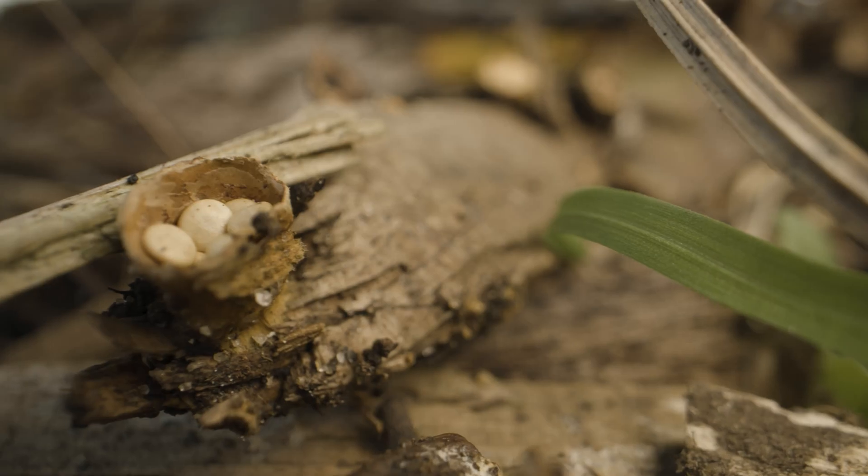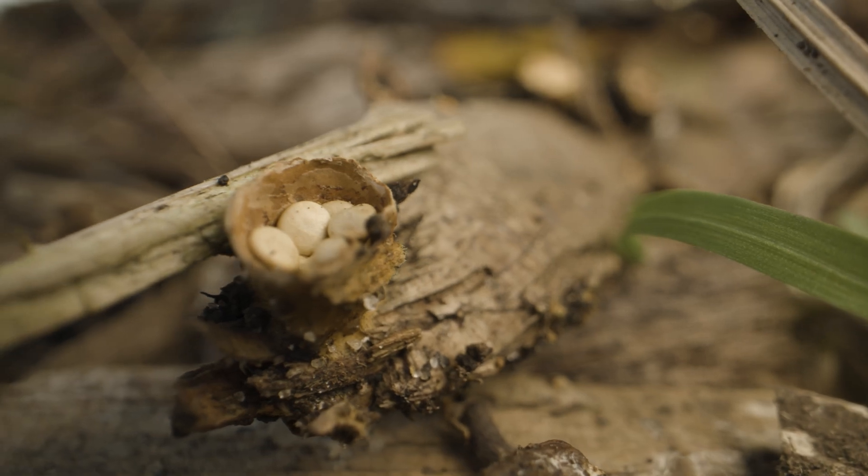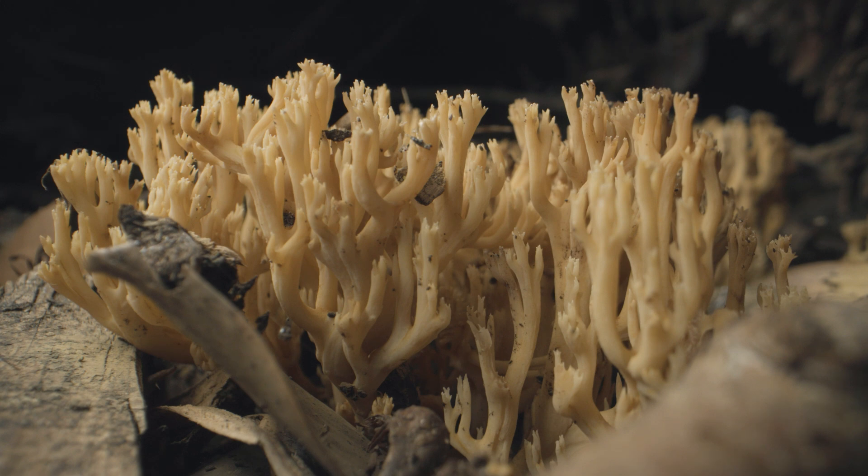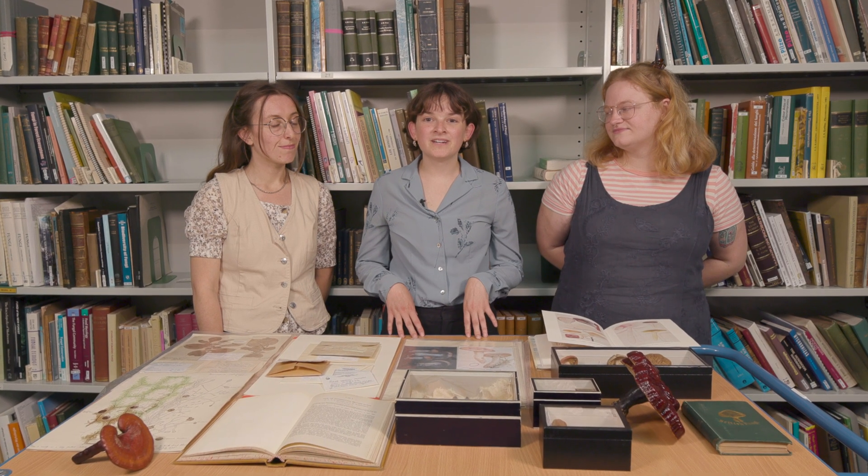I think what people would find surprising about fungi in the UK is that British fungi can be just as exotic looking, cool, and interesting as tropical fungi. There are a lot of things that you wouldn't expect to see in a temperate region like the UK that would blow your mind that they exist here. We are in the library of the fungarium at Kew, and I'm here with my fellow curator mycologists Izzy and Rosie.